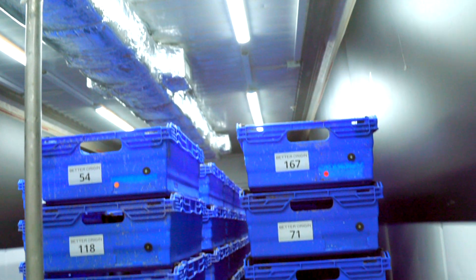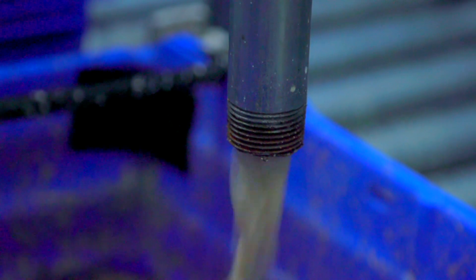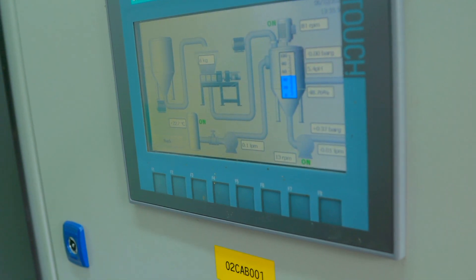The climate-controlled system is made up of trays stacked on robotic rollers. Each holds around 20,000 larvae, which get their own snacks of liquid feed. All this is controlled by a panel on the wall, with an app also in development.